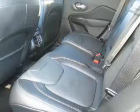Inside you'll find a heated steering wheel, leather seats, heated seats, Bluetooth connectivity, Sirius XM satellite radio, and auxiliary input.